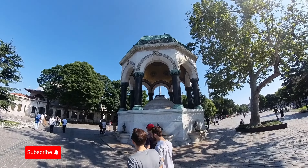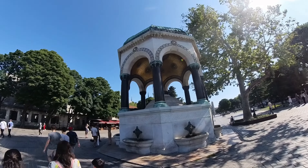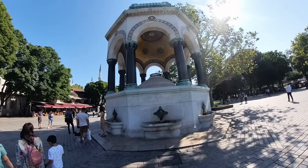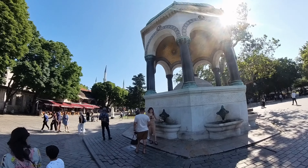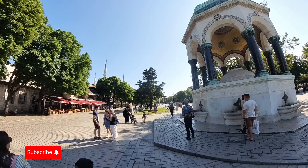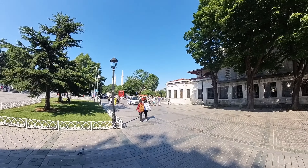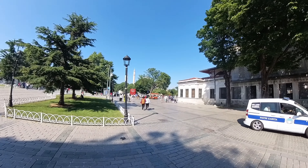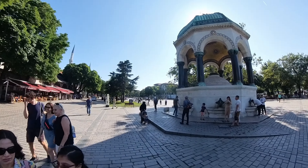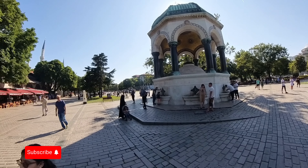Now we are almost at Hagia Sophia. In my previous video we've been walking from the old bazaar to here. If you want to take the subway, train, or tram, that stop is called Sultan Ahmed, so you can get down here. From here you can go to both the Blue Mosque, which is right here on my left-hand side, and from the back side of the Blue Mosque is Hagia Sophia.